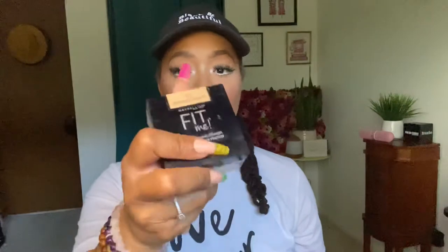I also love my Maybelline Fit Me powder in the shade light medium — I literally buy this all the time. It's only about six dollars and it's my go-to. I'll put the Fit Me on first and press it in with a brush, then go in with the Charlotte Tilbury on top and push it in — I do a double layer so it doesn't look cakey. It just gives a really nice finish.